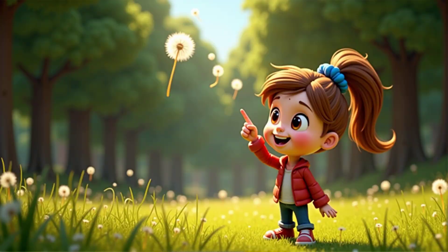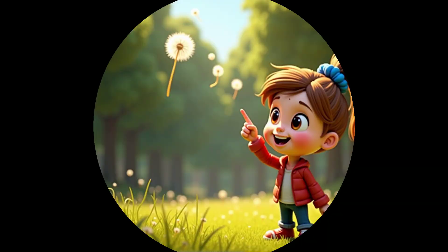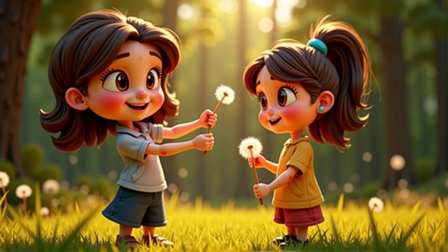Maybe the wind blows them away. Exactly! Some seeds are light and have special shapes, like dandelions with their fluffy parachutes, to help them float in the air.